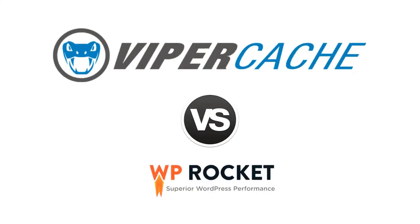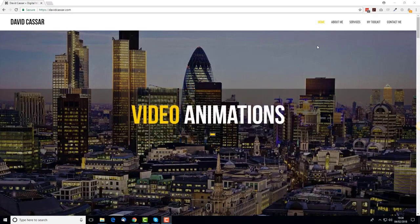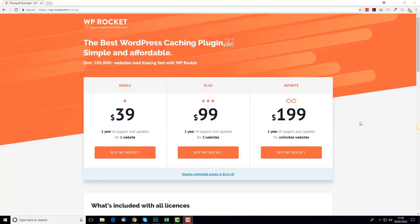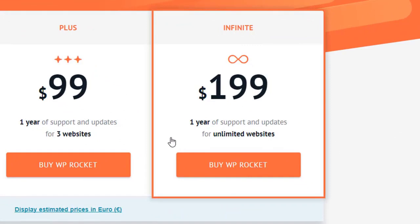Let me show you a quick comparison. I'm now going to run a speed test comparison between Viper Cache and a competitor's plugin, so you can see the raw difference in speed of our product versus what is considered one of the best on the market. We'll be comparing Viper Cache with WP Rocket, which is a premium paid product that costs between $39 and $199 at the time of testing.